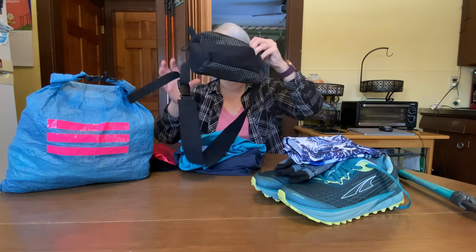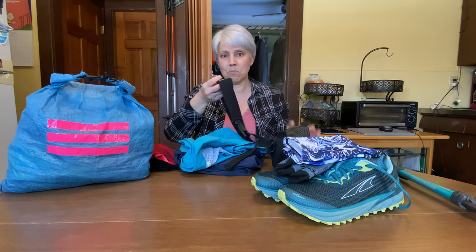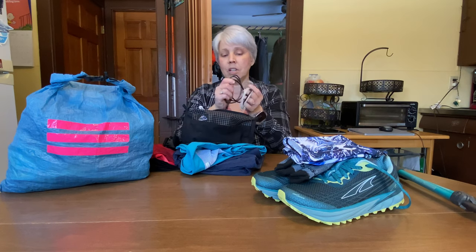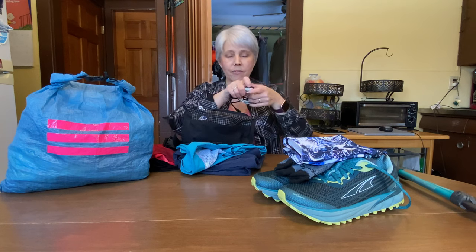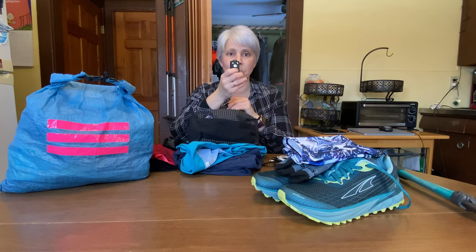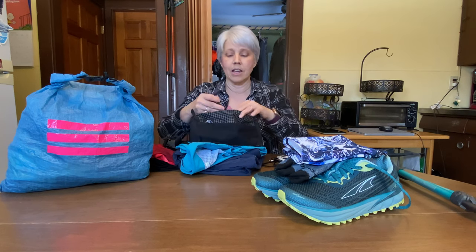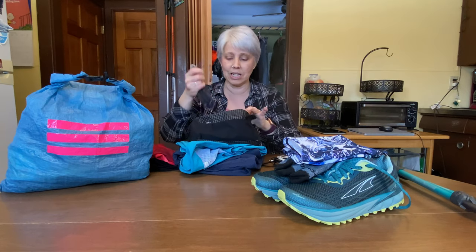I'll also be wearing a fanny pack — this one is by Through Pack. It has a very nice comfy belt; it's stretchy neoprene, so it's comfortable around my back. In it I carry my cords for my Garmin and my phone if I need to recharge anything. I also use this for taking pictures from far away. I'll have a mask in here for when I get into town, and I have my neck knife — sometimes it's around my neck, sometimes I put it in here.